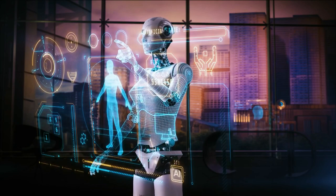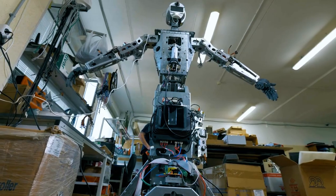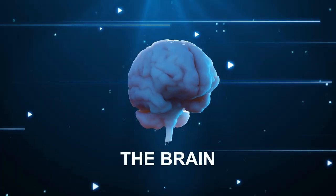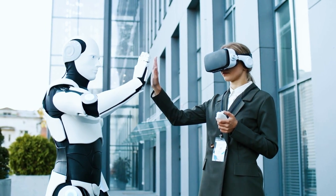The Tesla Bot's true value lies in its intelligence and versatility. As Elon Musk himself stated, other humanoid robots may excel at acrobatics like parkour, but they lack a critical element — the brain. These robots can't navigate the world autonomously like the Tesla Bot.